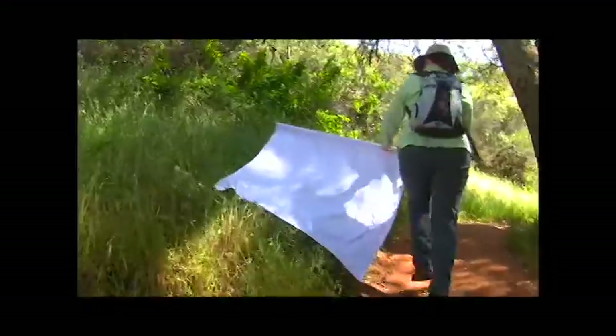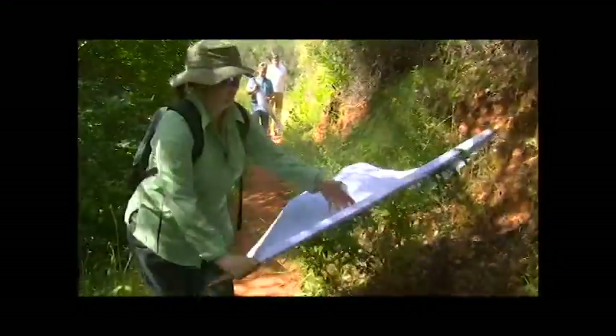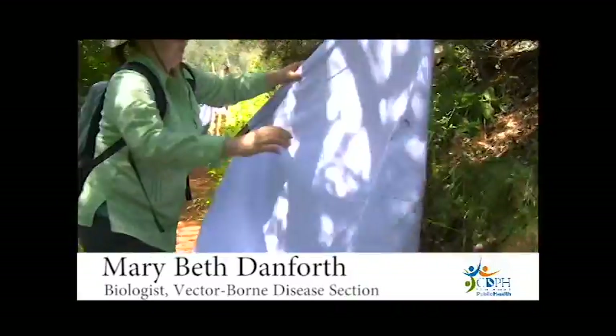CDPH biologists use flannel cloths to flag trails for adult ticks. They also use them on nearby tree trunks, leaf litter, and logs to collect smaller, immature nymphal ticks.